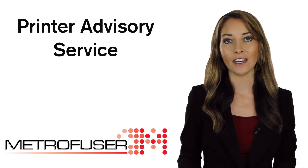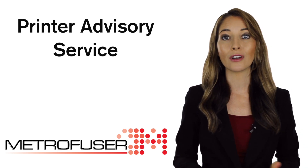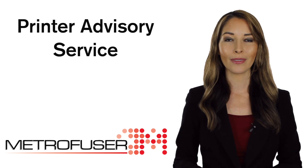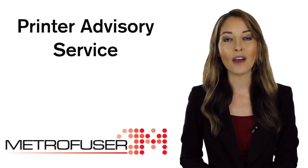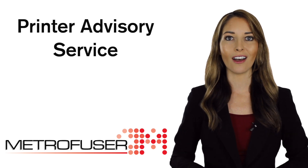Tap into our vast curated video content from MetroFuser's printer service training program. Access our US-based printer engineers with over 45,000 successful remote service calls.